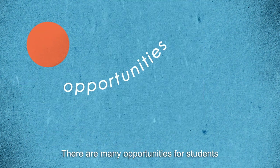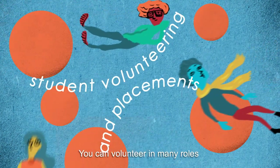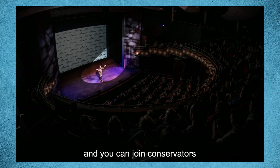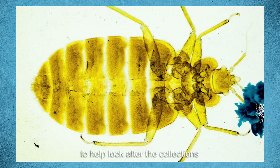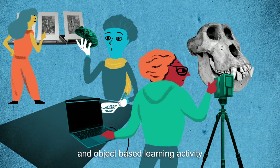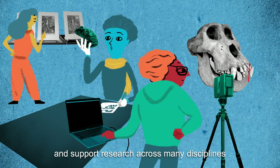There are many opportunities for students to expand and enjoy their studies. You can volunteer in many roles, from front of house to event producing. And you can join conservators to help look after the collections. The museums offer teaching spaces and object-based learning activity and support research across many disciplines.